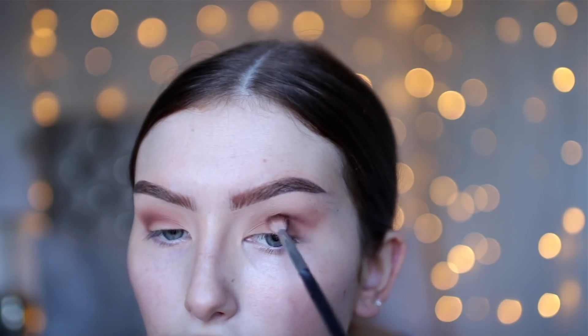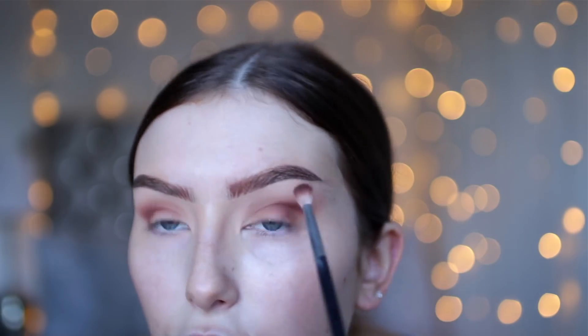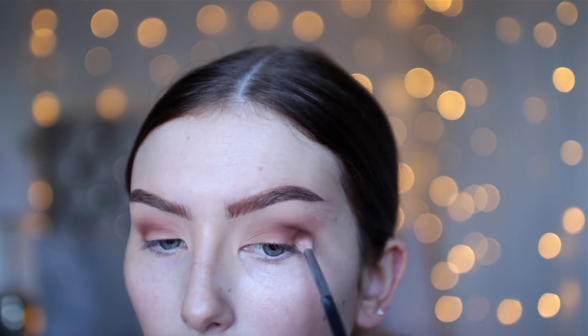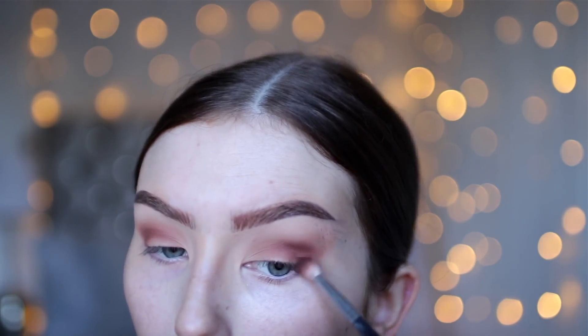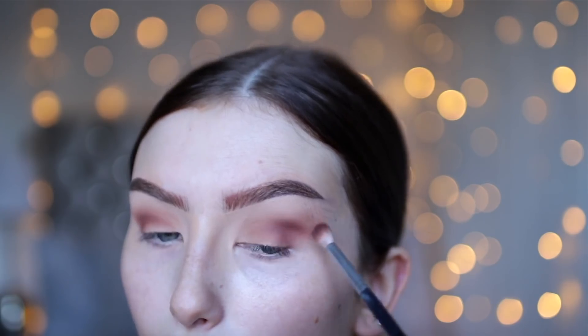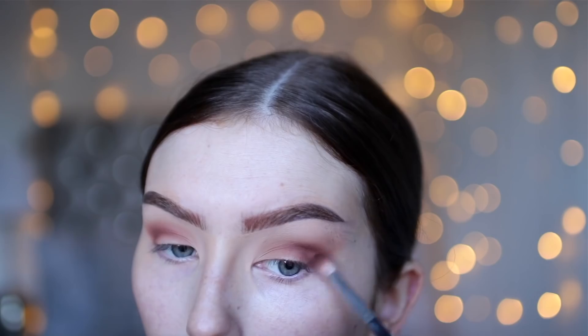So the first place I apply the brush is right in the outer crease. The shade is really, really beautiful by the way — it's like a really rich brown. I'm just going back and forth in that section, not taking it any further in. And then I kind of just go right at the corner of my eye and just create — it's almost like a little triangle or a little V shape.